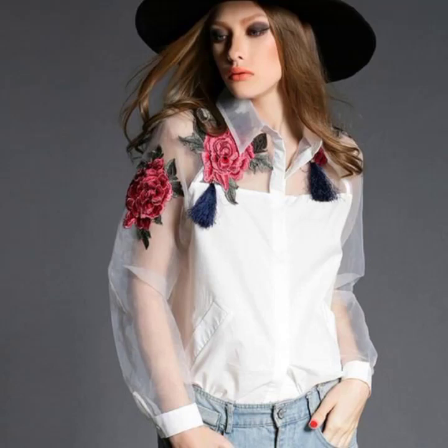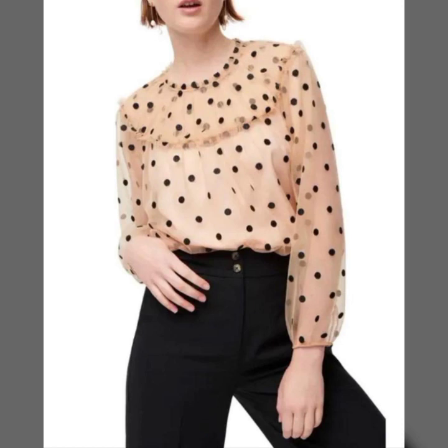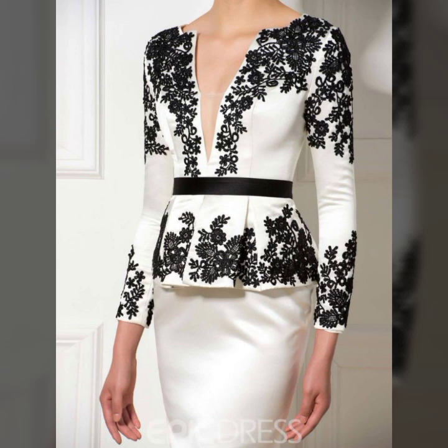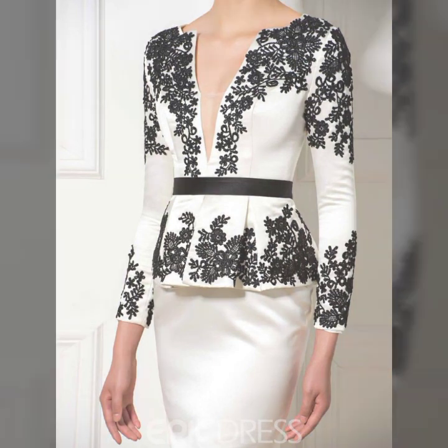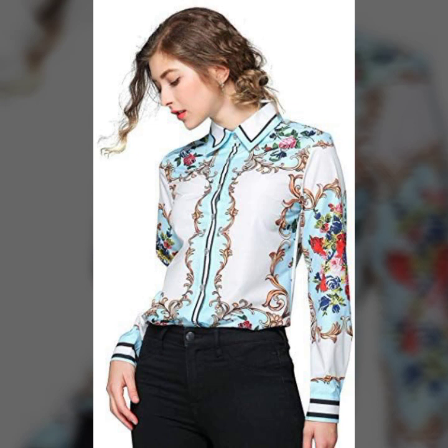Hi everyone and welcome back to my YouTube channel, My Fashion Style. How are you guys? Hope you all are fine and doing very good in your life. Today's video is about latest and super gorgeous embroidery work and different silk fabric top styles for girls and women 2021.